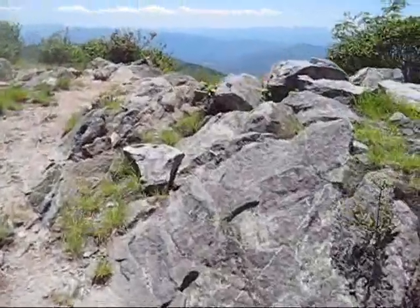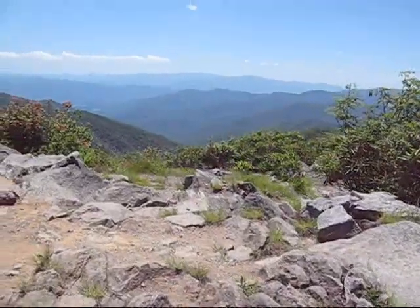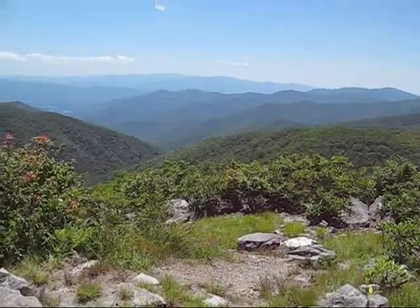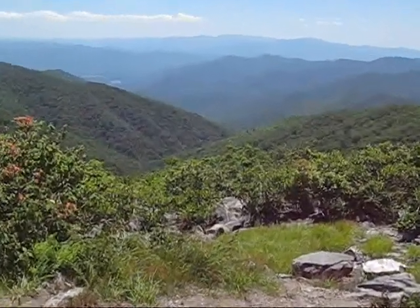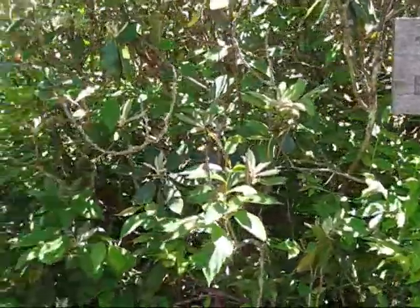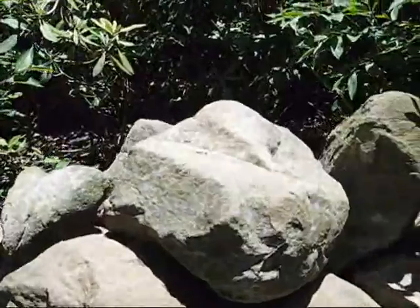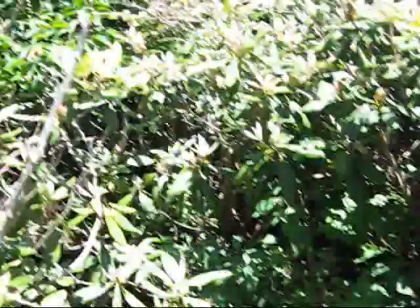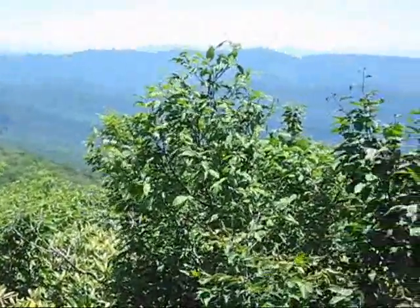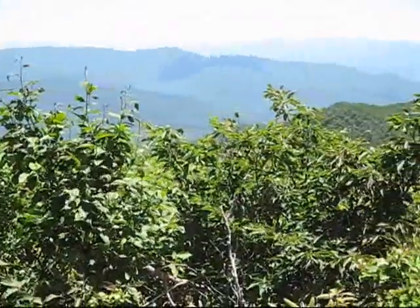A little further along the Appalachian Trail is what some people call Rocky Top 2. Although the views are dramatic, they are not quite as good as the first Rocky Top. Rocky Top 2 is the second of three summits on Thunderhead Mountain. The highest point on the mountain is the third peak from Spence Field. Due to the growth, the only views you'll have here are by climbing a stack of rocks at the summit.